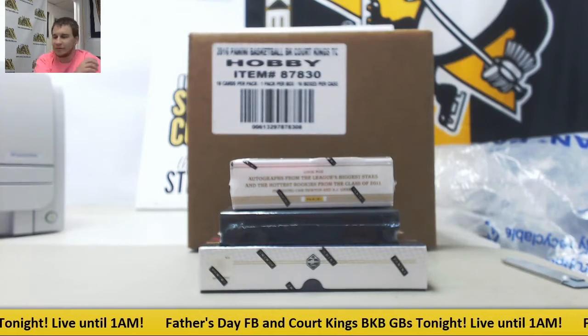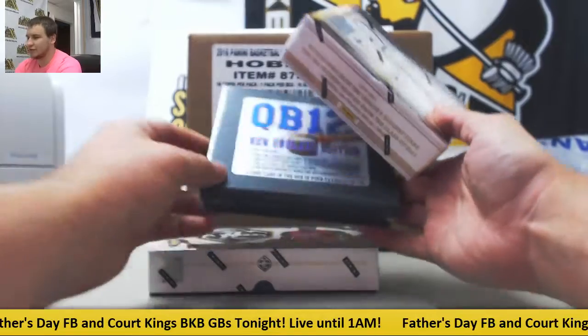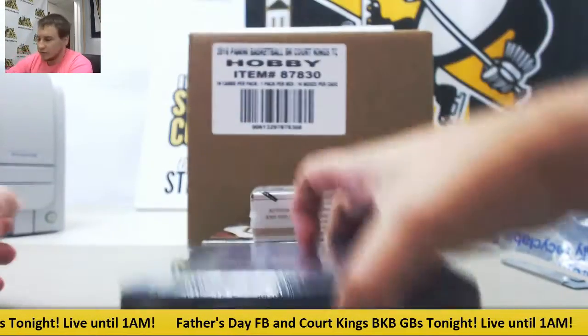Alright, first live break of the night is going to be for Michael. We're going to do one box each: 11 Prime Sigs, 17 Quarterback, 12 Encore, and 16-17 Limited Basketball. Good luck to you. We're going to start with QB12.